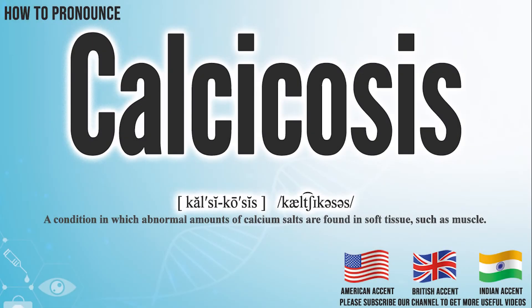Hi, today we will pronounce this word: calcicosis. In the American accent, it pronounces calcicosis. Calcicosis.